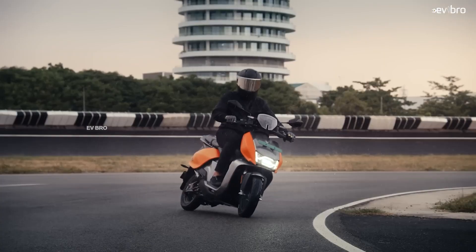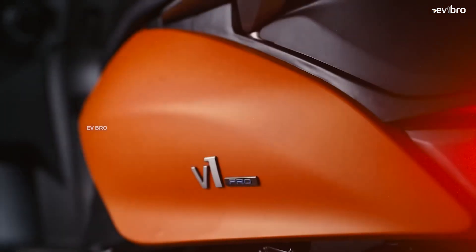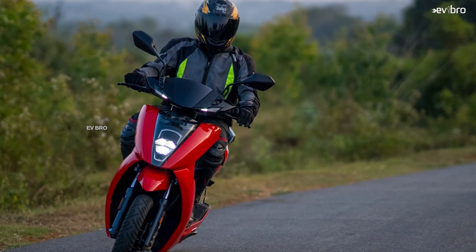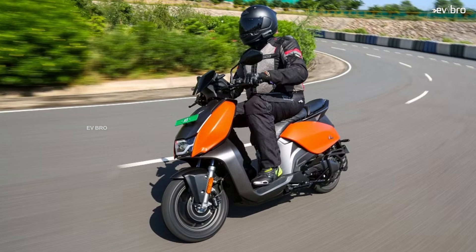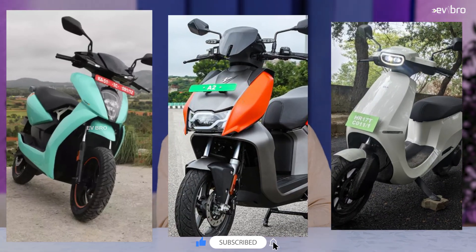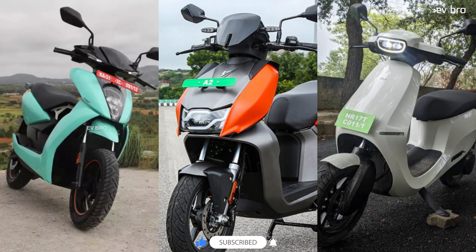Looking at motor ratings, the Hero Vida V1 Pro has a continuous power of 3.9 kW and a peak power of 6 kW. Continuous power is higher than the Ather 450X, which has 3.3 kW continuous and 6.2 kW peak. However, the Vida V1 Pro's motor power is not close to the Ola S1 Pro, which offers 5.5 kW continuous and 8.5 kW peak.